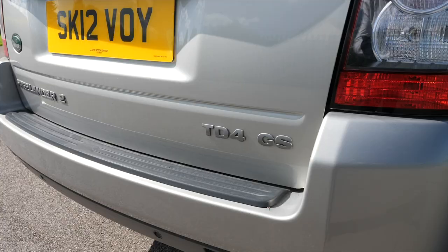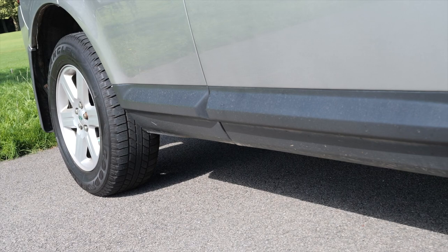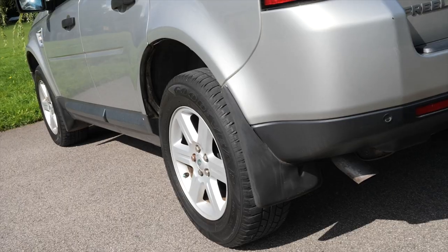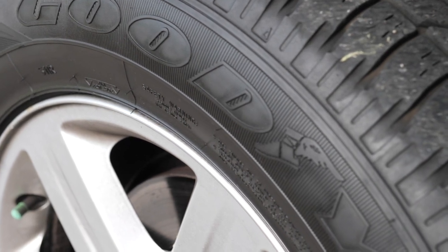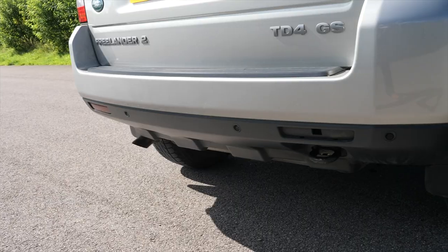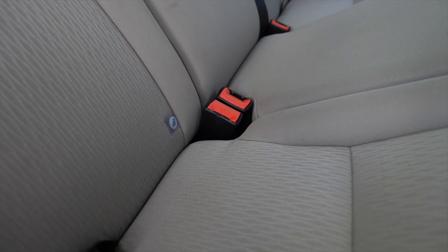Top speed of 112 miles per hour out of a four-cylinder 148 brake horsepower 16-valve engine. Black plastic stone protection at the bottom of the doors, six-spoke alloy wheels shod with Goodyear Wranglers all round, high-pressure headlamp wash, reversing sensors.